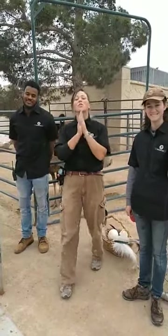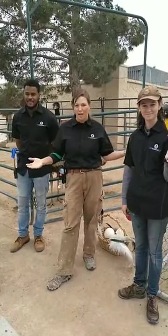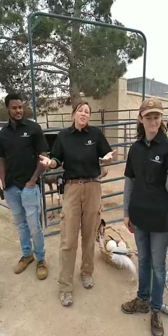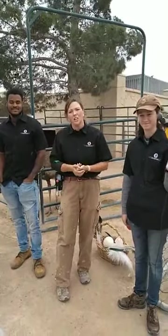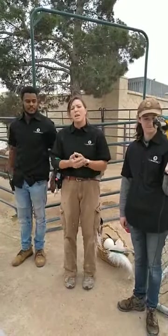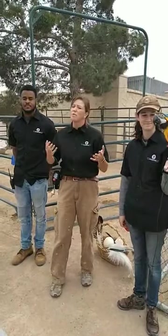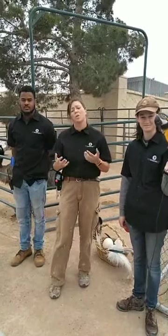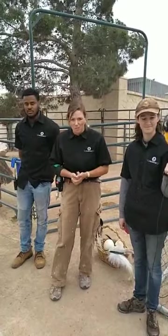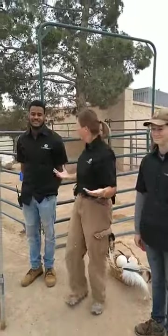Hi guys, welcome, thank you so much for joining us for our very first streaming safari. A couple of things before we get started — this is our first time doing it so we might be changing things as we go. We did have some important information come through from the governor last night, so we will be making a statement later today. Be sure to check out our Facebook page for the most up-to-date information.